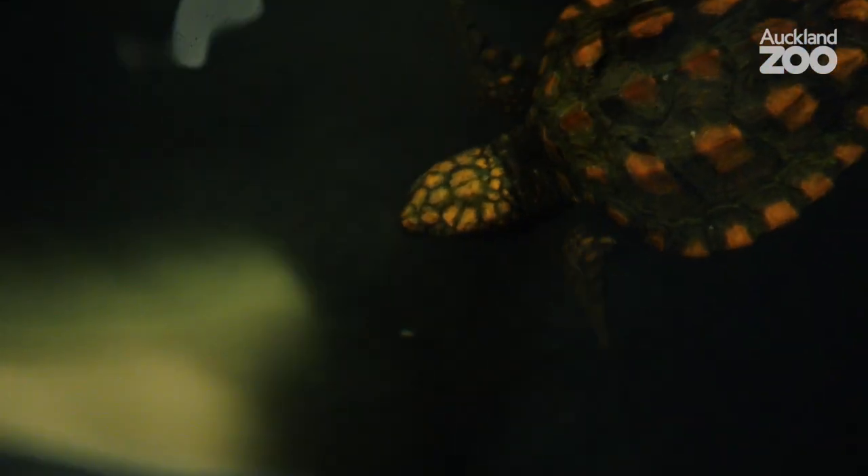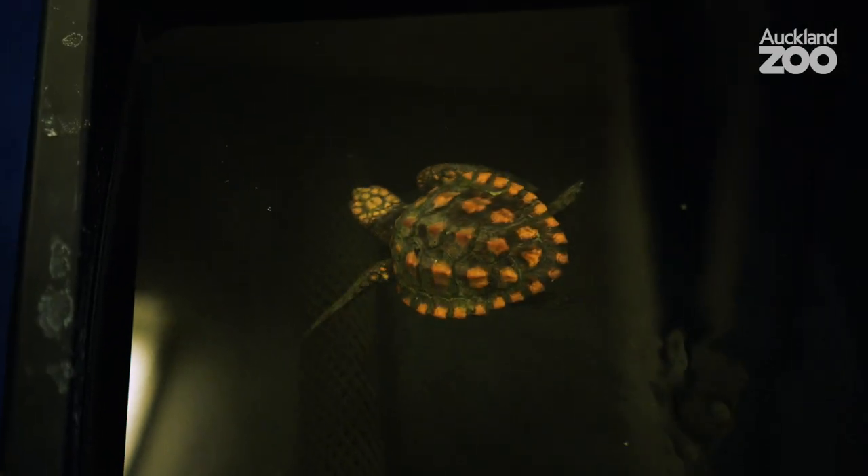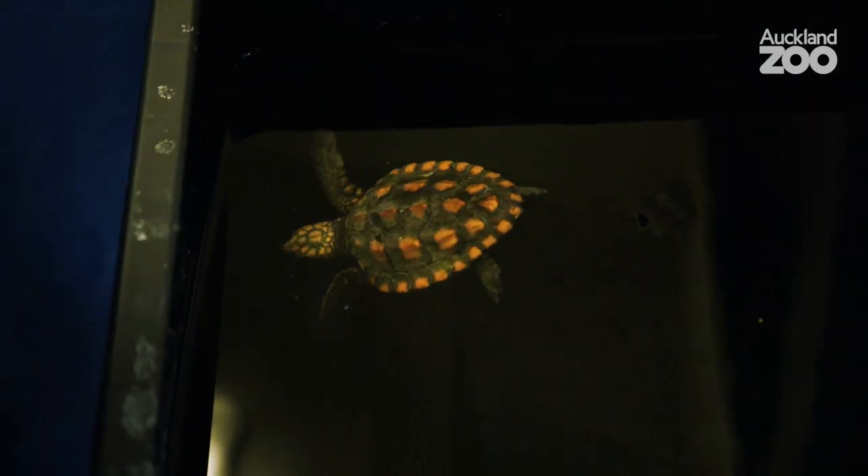This guy will go off to Kelly Tarleton's today, and there the Aquaris team will check him every day and make sure he's okay. Then the vet department will go every couple of weeks and do follow-up checks. Hopefully swimming in a slightly bigger tank with filtered sea water will give him the best chance of his guts working normally and giving us the outcome we want.